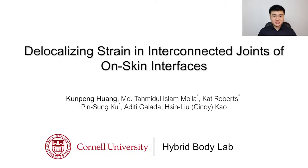Hello, my name is Kunpeng, and I am from the Hybrid Body Lab at Cornell University. Today, I am delighted to introduce our project: Delocalizing Strain in Interconnected Joints of On-Skin Interfaces.